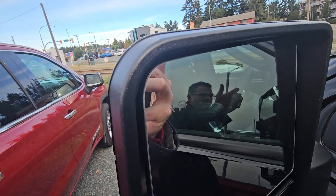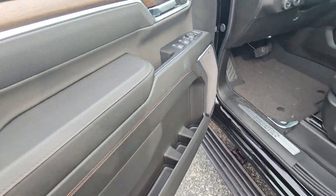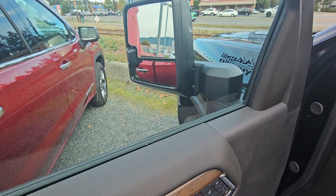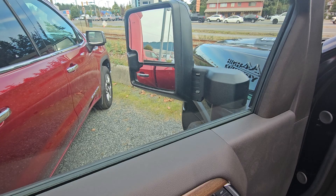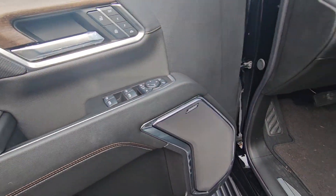You've also got your blind spot and lane departure in the mirror. Power windows, locks, mirrors obviously. You've also got your power extending and power folding mirrors. Bose audio.